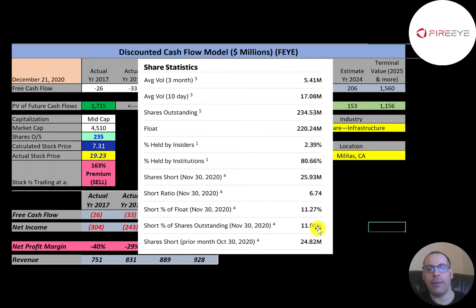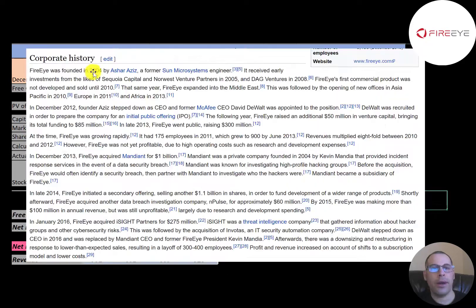The company was founded in 2004 by a former Sun Microsystems engineer and received initial funding from Sequoia in 2005, then again in 2008. It wasn't until 2010 when its first commercial product was developed. In 2013 the company raised $50 million dollars in venture capital funding, then went public and raised $300 million dollars. The company grew from 175 employees in 2011 to 900 in 2013, and revenue went up 800% from 2010 to 2012.